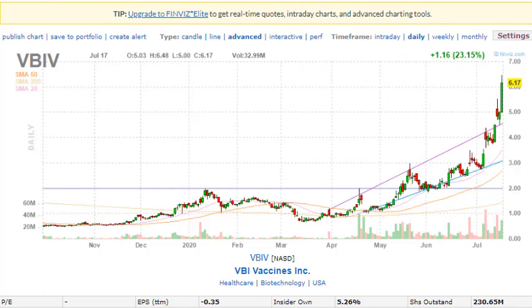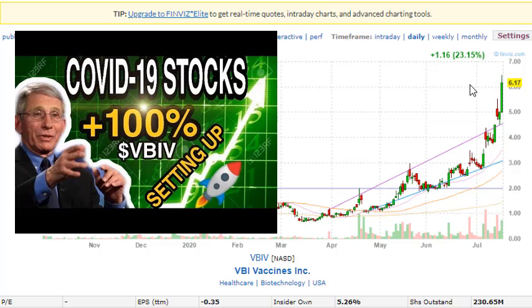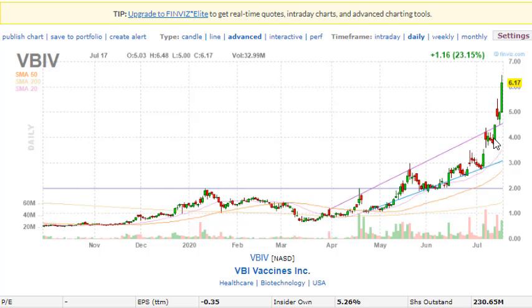One of the stocks we covered a few weeks ago is VBIV — a company actively working on vaccine solutions for the current pandemic. It had a very fantastic day today, up 23.15%. In the previous video you can see the detailed analysis on how to identify these stocks before they break out. VBIV consolidated around the four dollar area, broke out, pulled back, then went up again to five dollars — two legs to the upside, now up 23.15%.